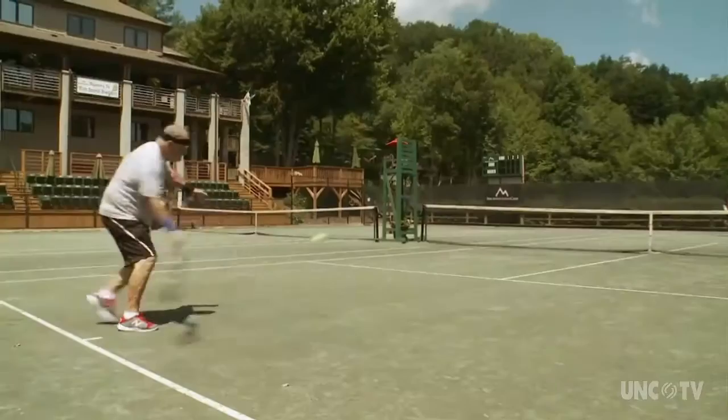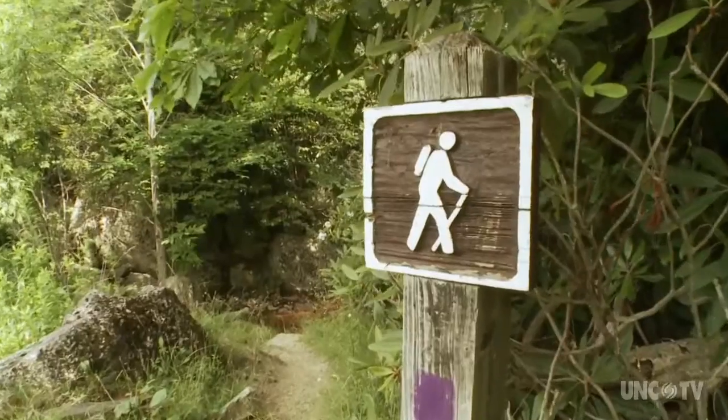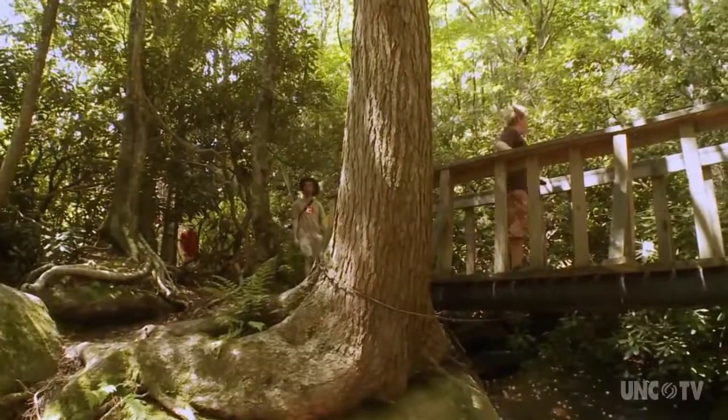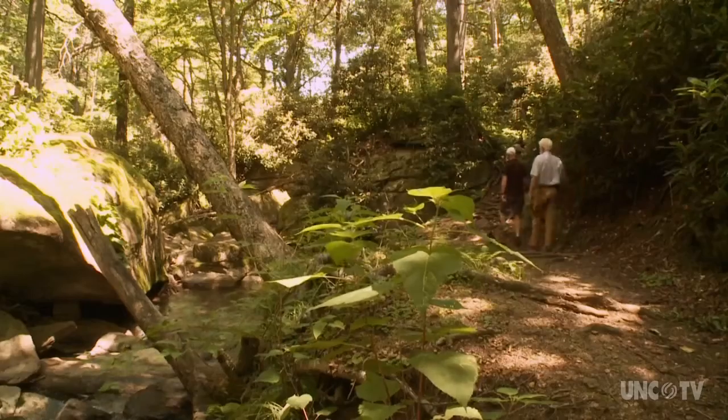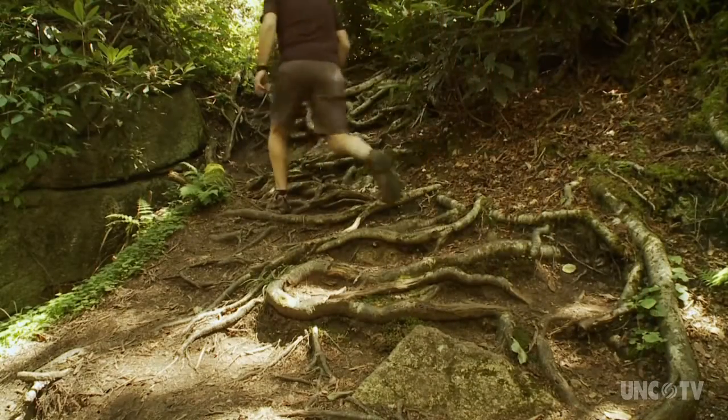The club also has an impressive tennis complex that overnighters can access. And nearby, more public hiking trails that require far less effort than the Emerald Outback. But some folks prefer the effort — lots of it.